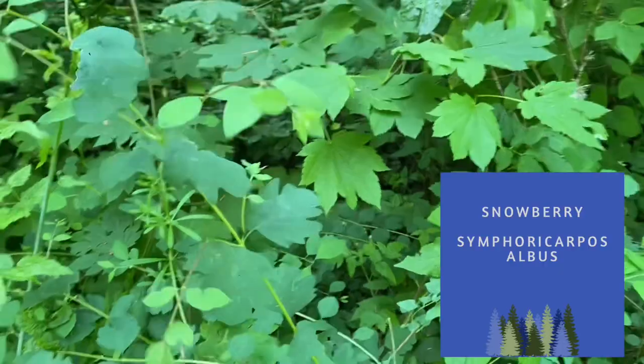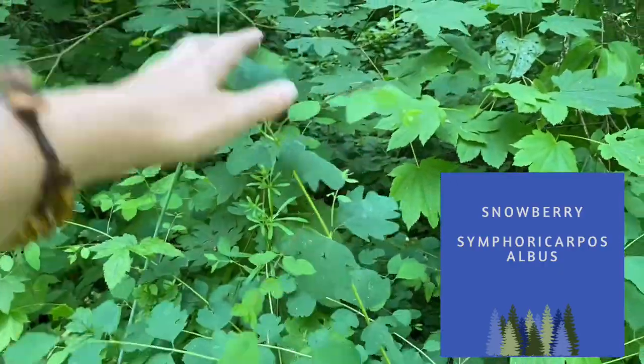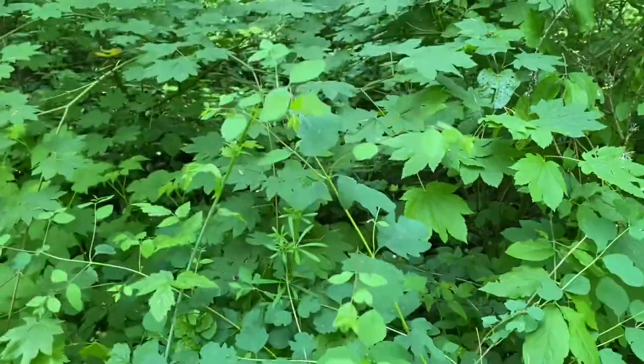Snowberry is a lovely choice — one of my favorite choices for a mid-sized shrub.